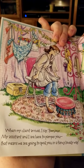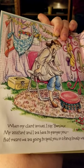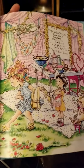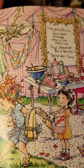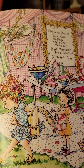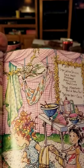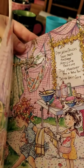When my client arrives, I say bonjour. My assistant and I are here to pamper you — that means we're going to spoil you in a fancy, lovely way. Super deluxe services: face mask, massage, manicure, pedicure, total makeover for a new you, and deluxe hair care. They've got all the spa things ready, and that is Nancy's assistant, her little sister.